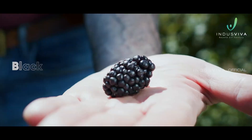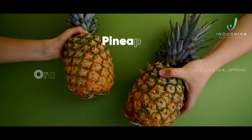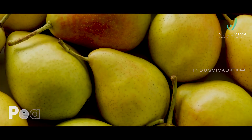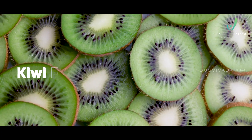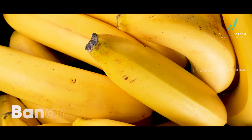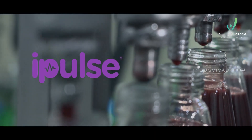iPulse is a blend of other exotic fruits, including blackberry, blueberry, strawberry, pineapple, orange, mulberry, pear, pomegranate, apple, kiwi fruit, white grape, cherry, banana, and concord grapes. iPulse also delivers other benefits.